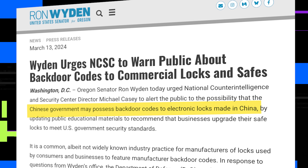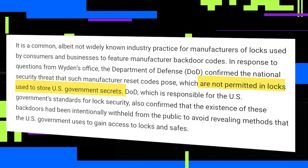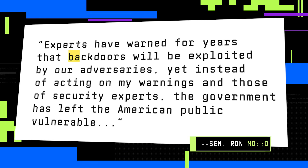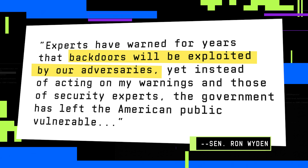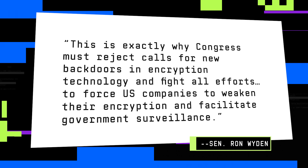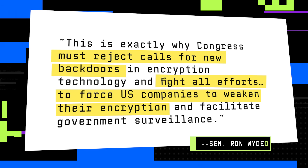Mark and James are not the first to raise concerns about SecureRAM's locks. Last year, U.S. Senator Ron Wyden wrote an open letter to Michael Casey, then director of the National Counterintelligence and Security Center, urging Casey to warn American businesses that safe locks made by SecureRAM — which is owned by a Chinese parent company — have a manufacturer reset capability that could be used as a backdoor. This had already led to SecureRAM locks being prohibited for government use. Wyden sent me a statement: experts have warned for years that backdoors will be exploited by our adversaries. This is exactly why Congress must reject calls for new backdoors in encryption technology and fight all efforts to force U.S. companies to weaken their encryption and facilitate government surveillance.